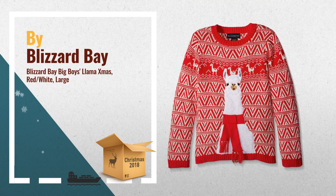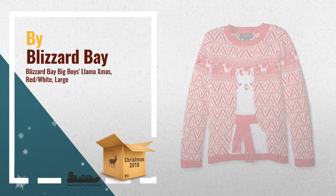Number 2: crewneck sweater featuring Fuzzy Llama with 3D scarf applique on two-tone zigzag backdrop. Ribbed knit cuffs, hem, and neckline. Great with jeans, fun and festive holiday design on front. Another great product by Blizzard Bay.